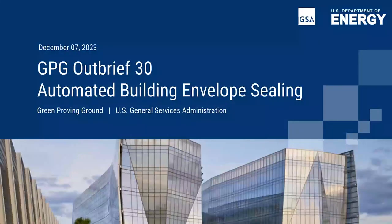Hello. Welcome, everyone. I'm Andrea Silvestri with GSA's Center for Emerging Building Technologies in the Green Proving Ground, and welcome to today's webinar on an assessment of an automated building envelope sealing technology.